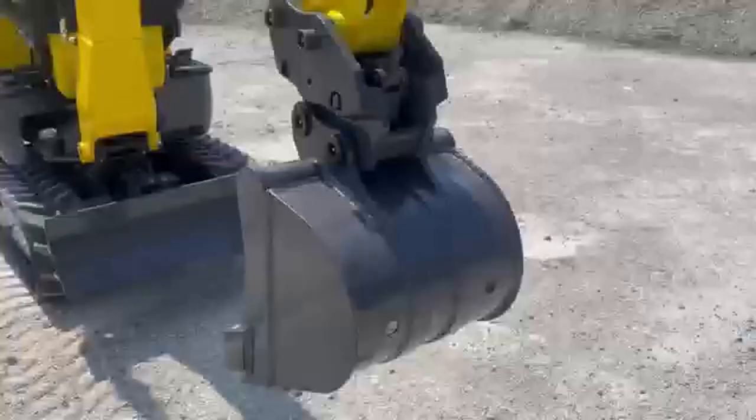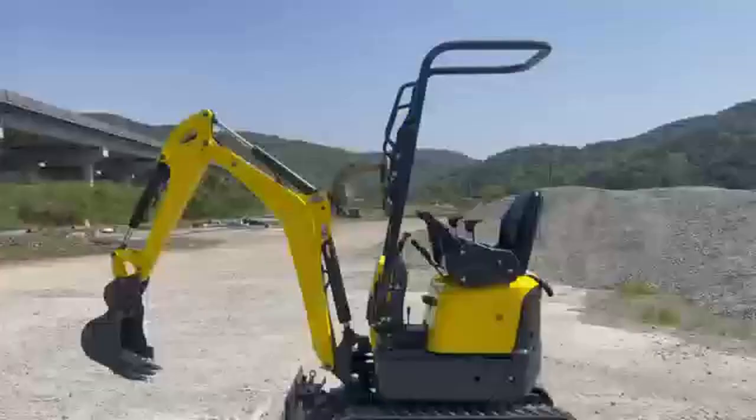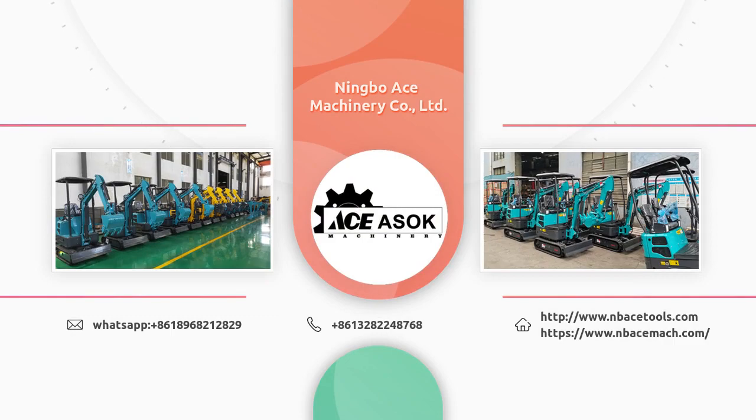If you need more information about this excavator, you can contact us at any time. We will be happy to help you. Thank you.